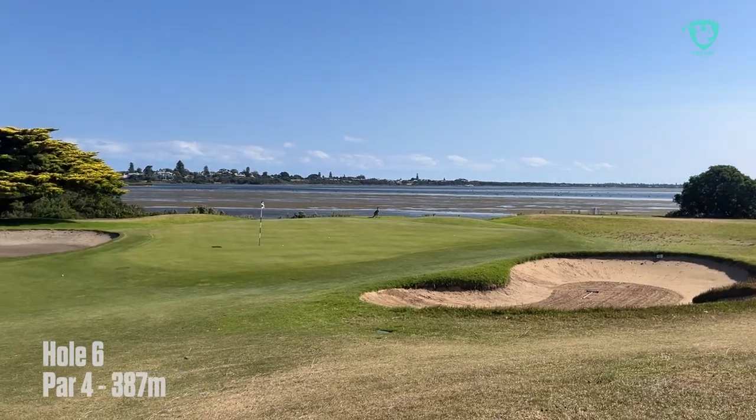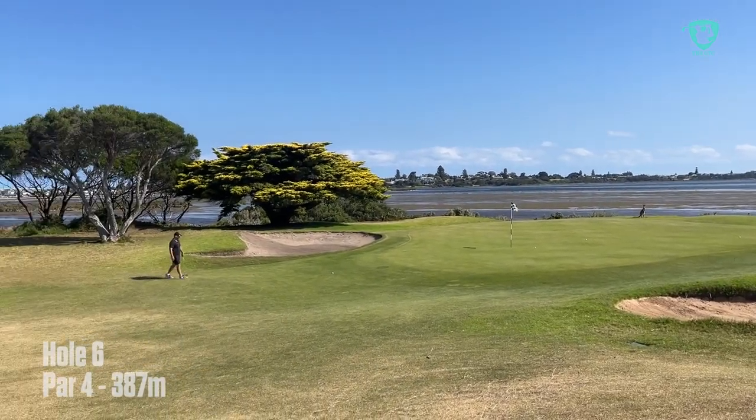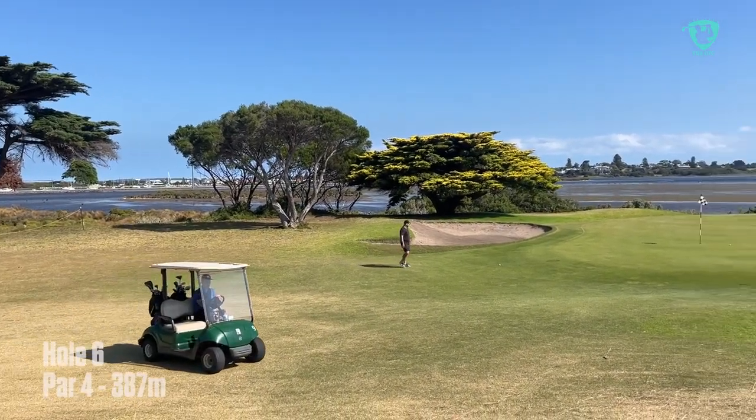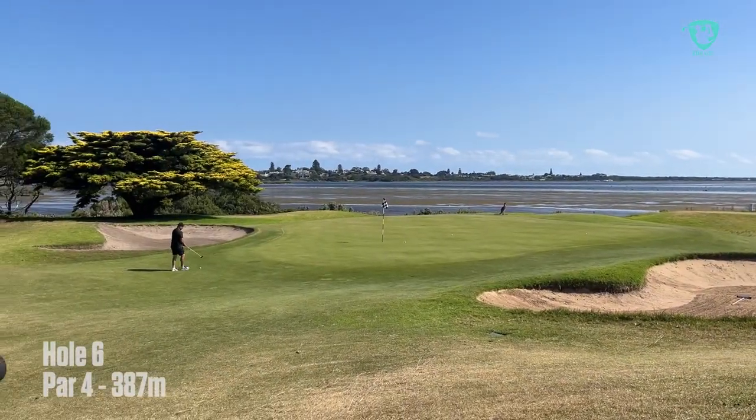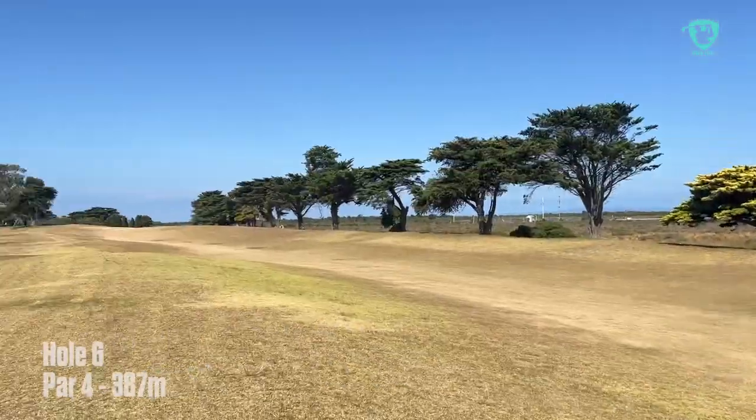Would I come back? Yeah, I would. I'd also come back just to see what condition it's going to be in — whether this is the norm or we've just picked a really dry day. So we're through 13. We'll check in with our leader, the brightest man on course.